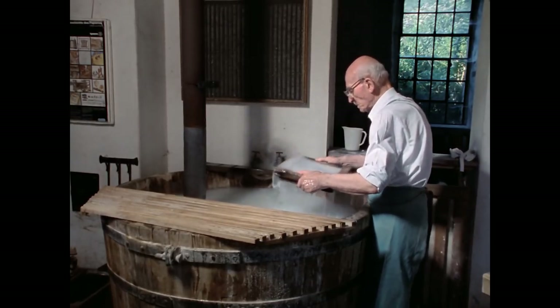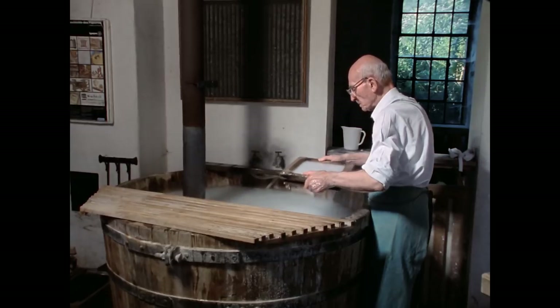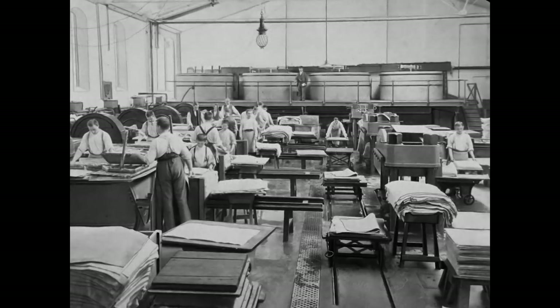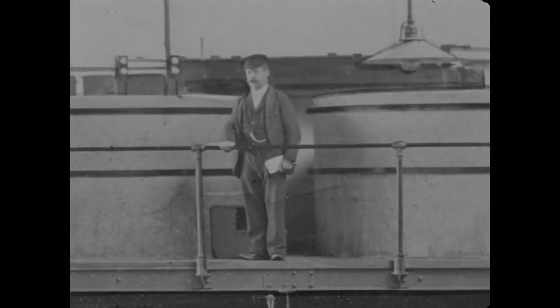Die Ausbildung zum Schöpfer war nur Männern zugänglich. Josef Roth, 1965 an seinem früheren Arbeitsplatz – der Handschöpferei bei der Bergisch-Gladbacher Firma Zanders. Der Schöpfsaal kurz bevor Josef Roth 1919 in die Lehre kam. In der Handpapierfabrik liefen damals fünf Schöpfbütten; die Aufsicht führte der Meister.